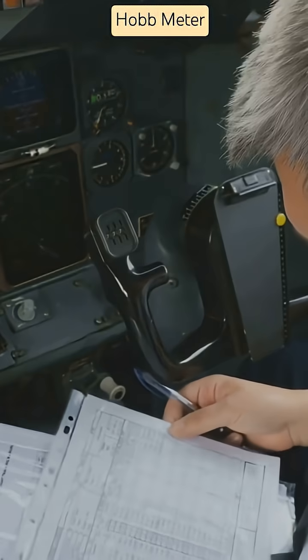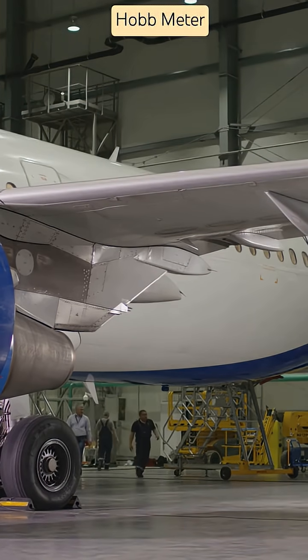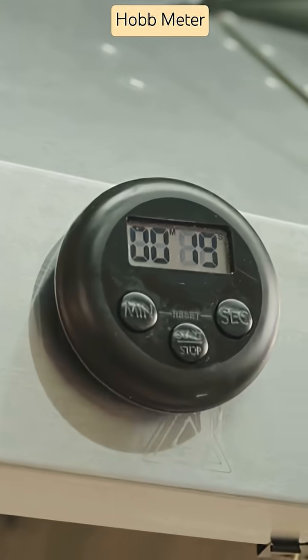Miss a 50-hour check or 100-hour inspection, and you're risking flight safety and your license. In general aviation, Hobbs time is usually recorded in the pilot's logbook, and many fixed-base operators that rent airplanes charge an hourly rate based on Hobbs time.